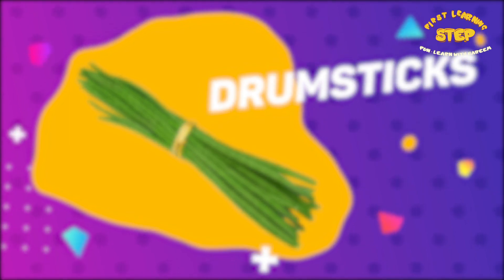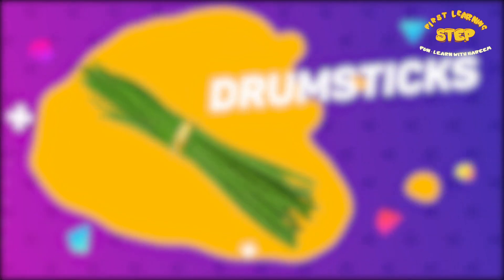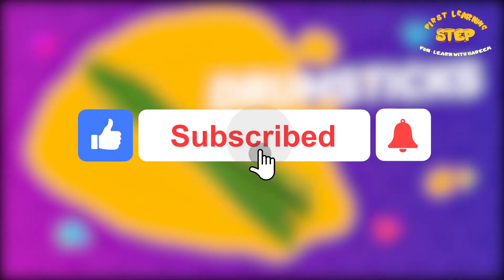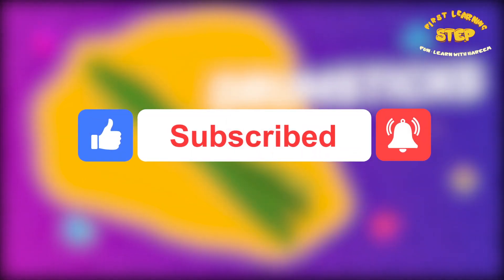Great job, kids! Well done. If you want me to make more of this kind of videos, make sure you like and subscribe. And don't forget to share it with your friends.